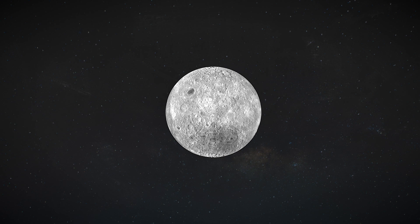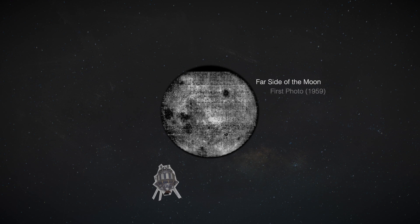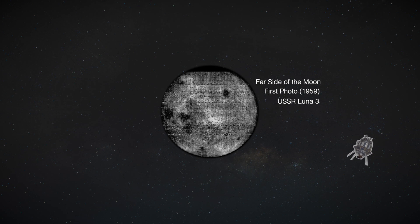In fact, the first ever glimpse we've had from the far side of the moon was from the photos taken by the Russian Luna 3 spacecraft back in 1959.